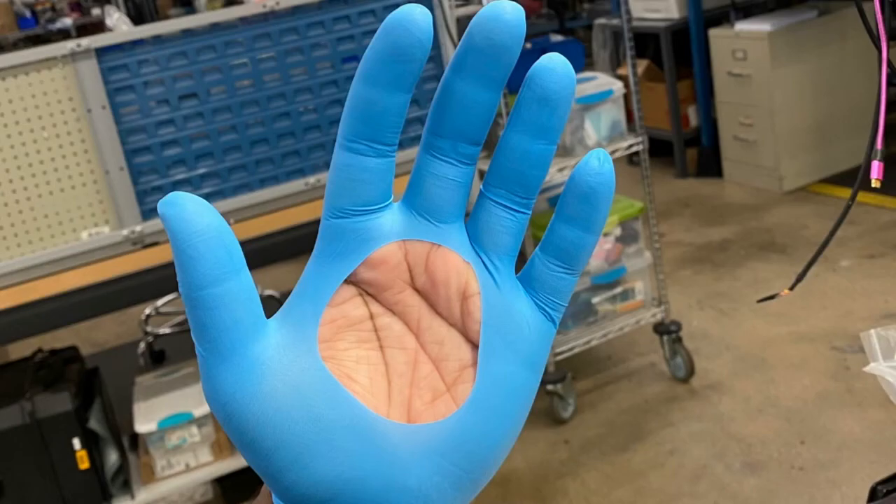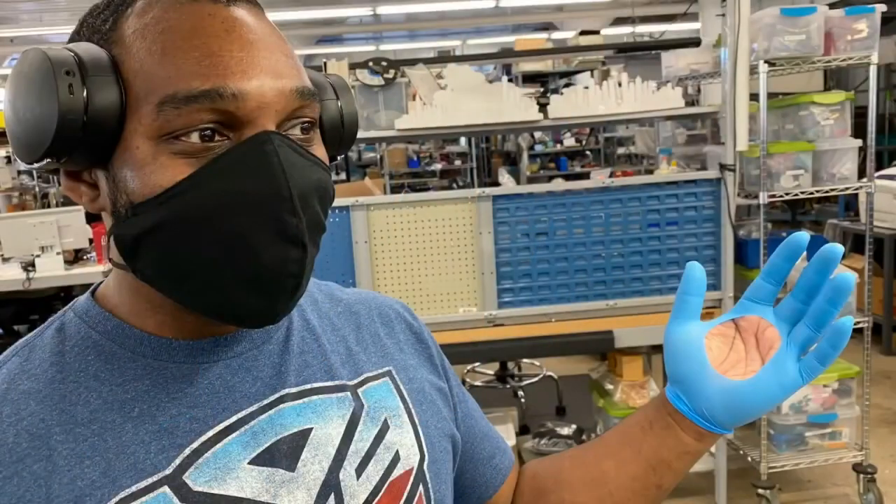We go through a lot of gloves at Adafruit because we all wear gloves and masks. This is Vance. We got a box of small gloves and Vance busted right through it. 'It just busted right through it?' 'That's so cool.'